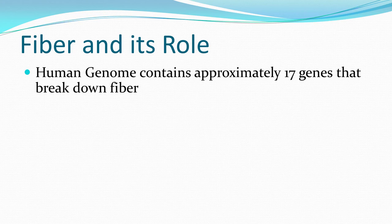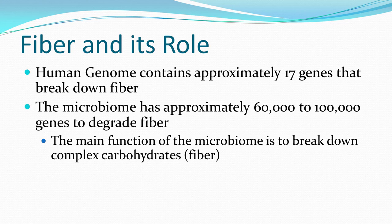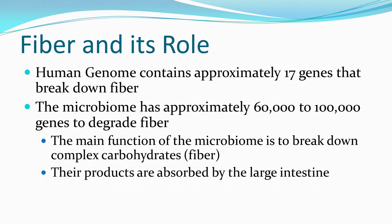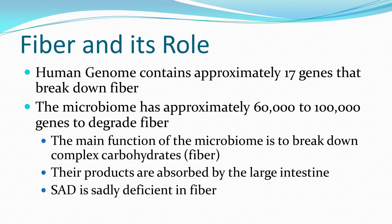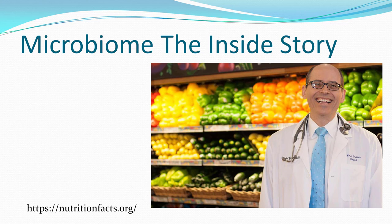What about fiber and its role? The human genome contains about 17 genes capable of breaking down complex carbohydrates. Carbohydrates are not a bad word — complex carbohydrates are good for you. It's the polysaccharides and oligosaccharides that pass through our stomach and small intestine and become food for the microbes. The microbiome has between 60,000 and 100,000 genes to break down those complex carbohydrates — that is their main function. The standard American diet is sadly deficient in fiber.